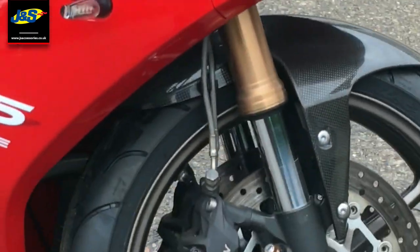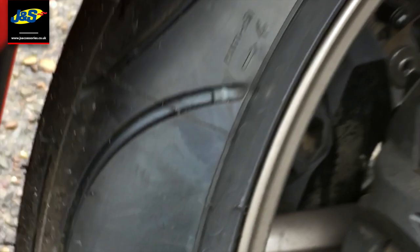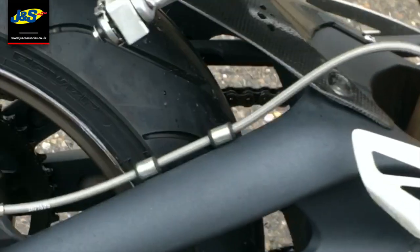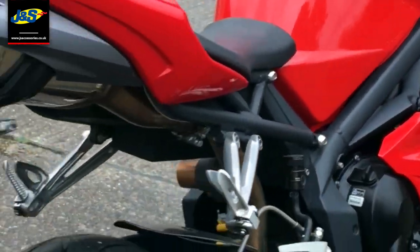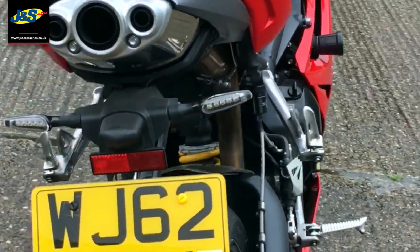A quick video walk around. As you can see there, we've just put some brand new tyres on it as well, front and rear. It's on a 62 plate.